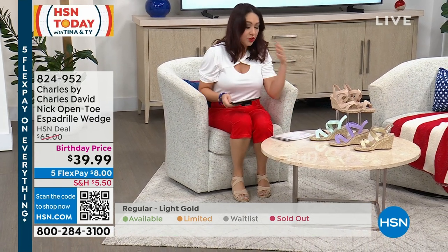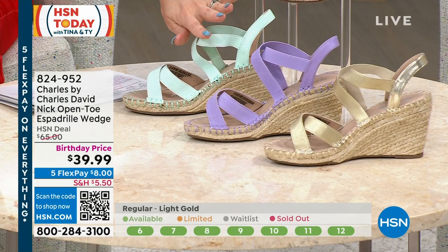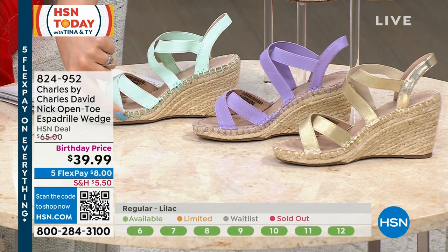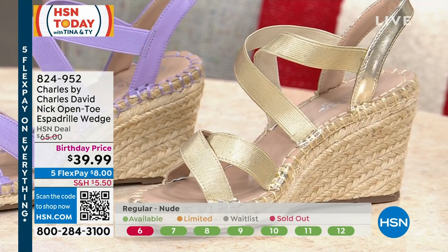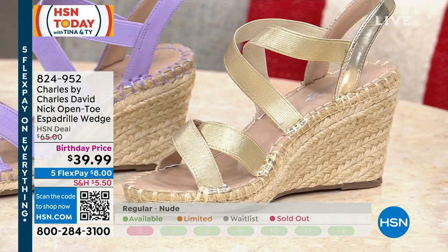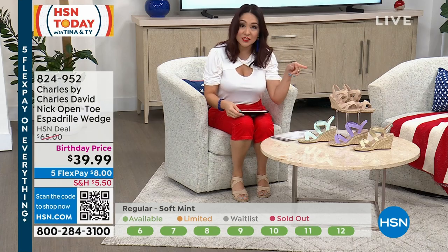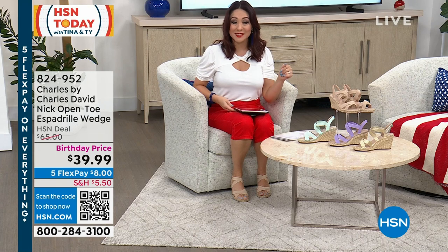We also have some fun colors, which is what Charles by Charles David is known for. This one we're calling soft mint — the soft mint is in the color and also in that beautiful stitching, so it's mint even in the stitching. This is the lilac. Down at the end is what we're calling light gold. I think size 6 in nude and 6.5 in light gold are the only two sizes missing. This wedge is about 2 and 3/4 inches, and it's on sale today — a $65 Charles by Charles David wedge for $39.99, with five FlexPay. Item number 824-952.